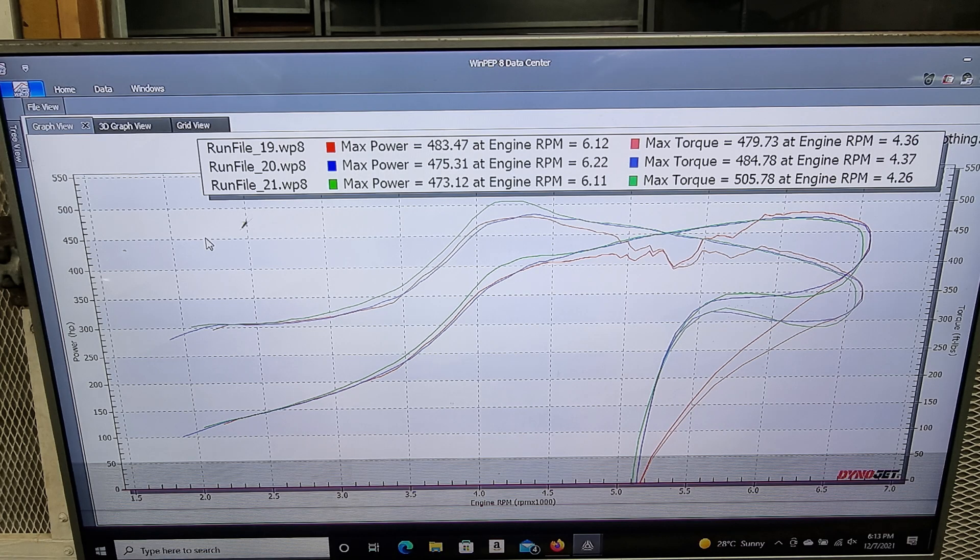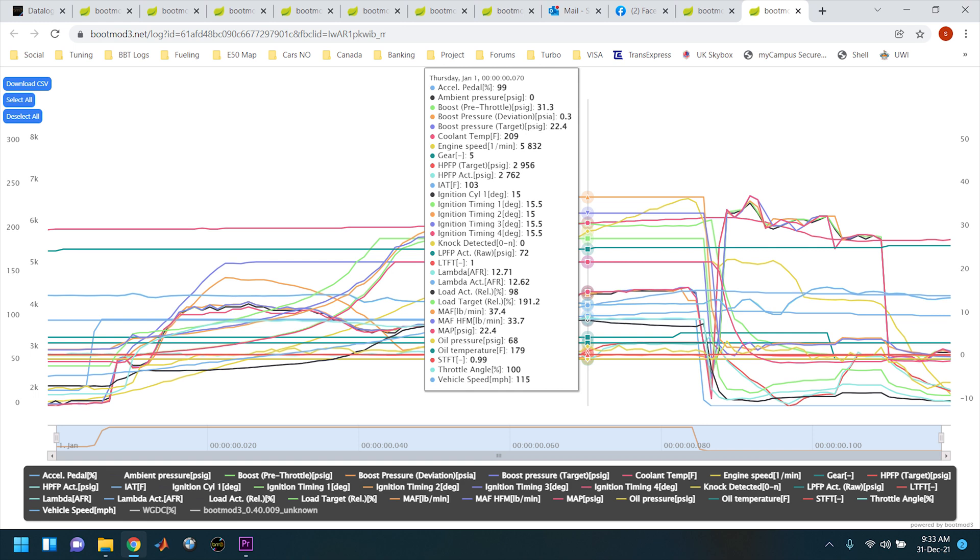On run file 19, we started hitting some high-pressure fuel pump limitations. The fuel pump was dropping off about 200 psi. You can see it on the logs — we were basically maxing out the fuel pump on the E50 mixture.